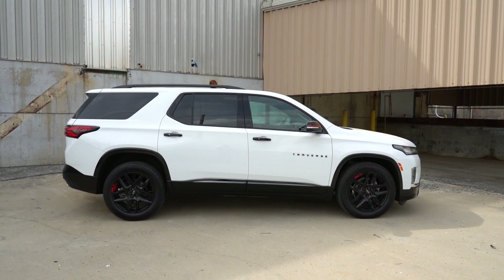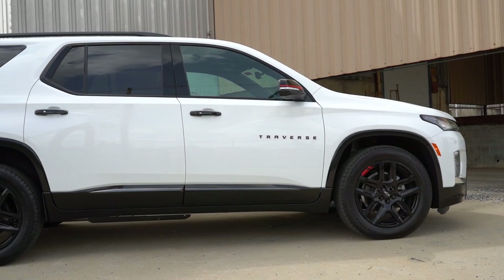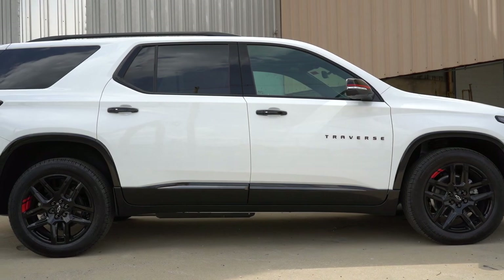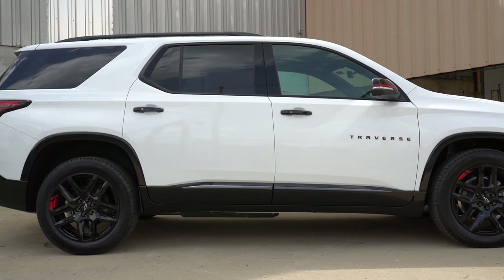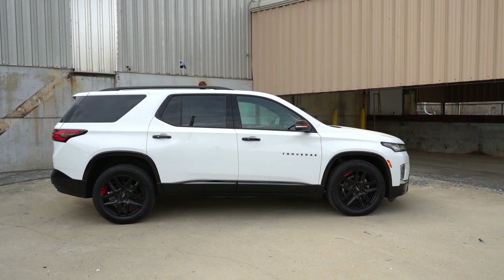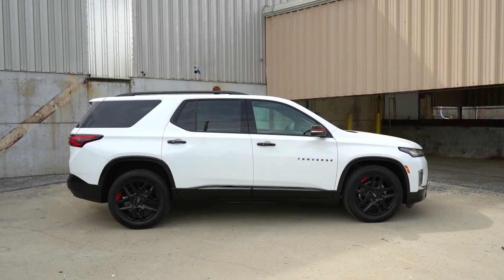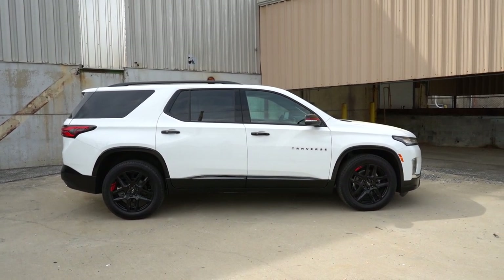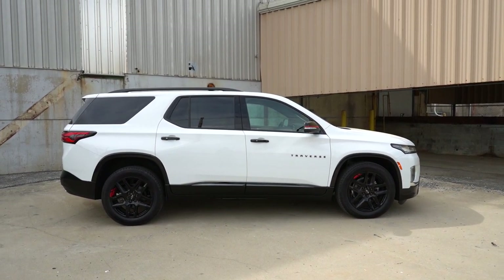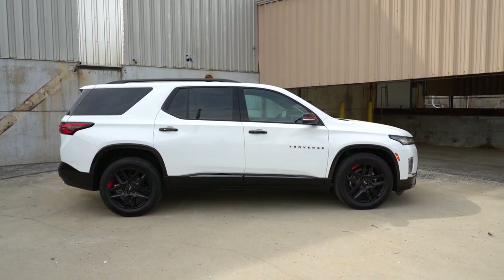Integrated turn signals come with the LT Cloth trim level and up. One thing I always love about Chevy is that they spell out the model name on the front doors — 'Traverse' lettering right there. I think it's a nice touch. As for the side skirts: we have gloss black because of the Redline Edition. Without it, side skirts would be body-colored for the Premier and High Country, or matte black for all other trims.